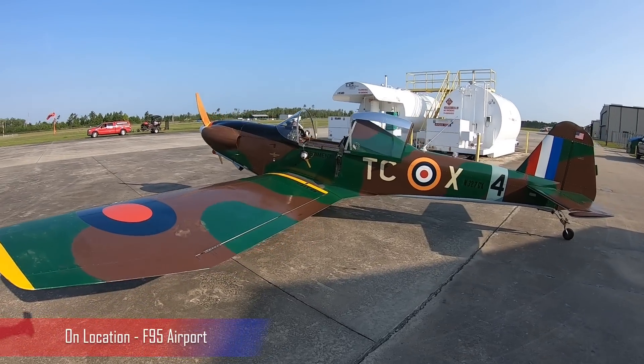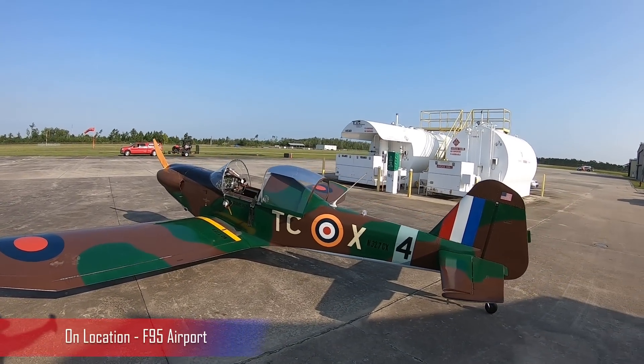Over here at my hangar, I had an opportunity to have Casey come over and interview him. Casey, introduce yourself and tell us what's sitting behind us. My name is Casey Shikui and this is a Thatcher CX4 sitting behind us. I understand you didn't build this one but purchased it - where did you pick it up from?